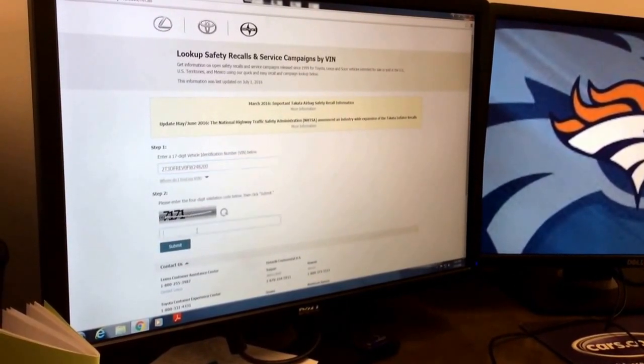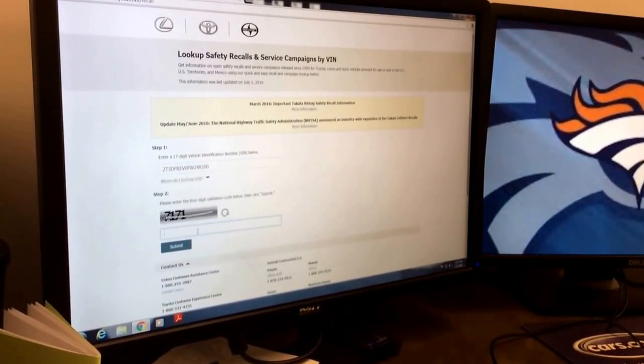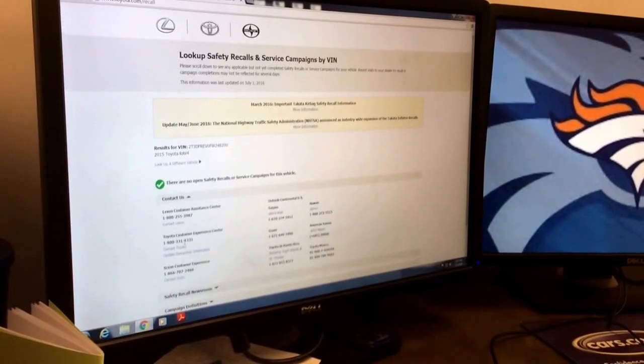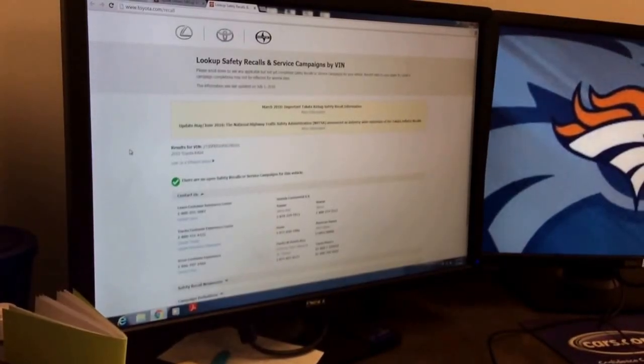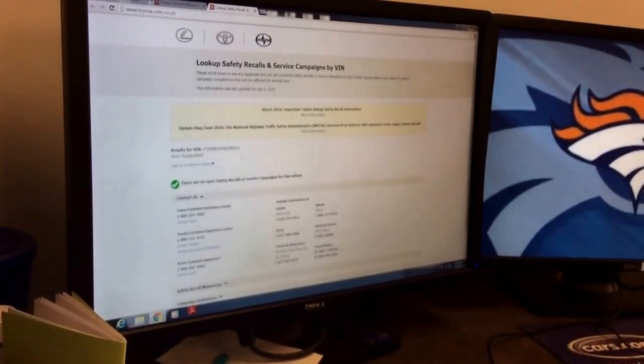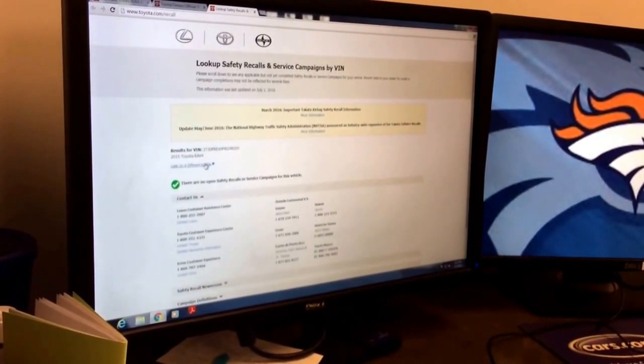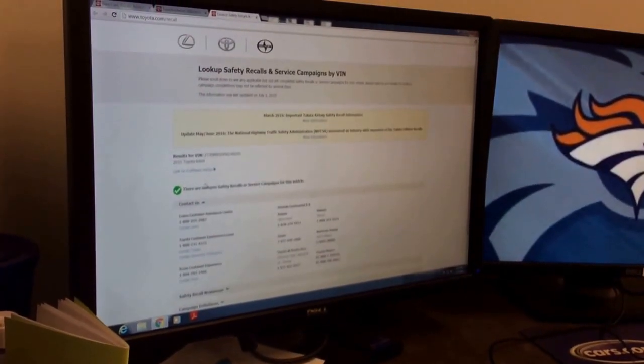I already have it copied and pasted. Then you're going to hit the four-digit validation code down here at the bottom, and then hit Submit. As you can see, this RAV4 has no recalls on it. If yours did, it would have a list of whatever recalls, and then you can call us for service.